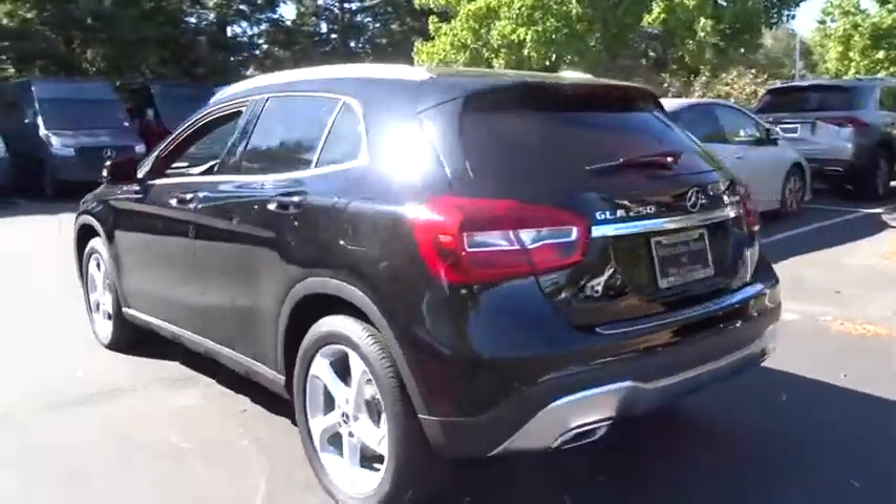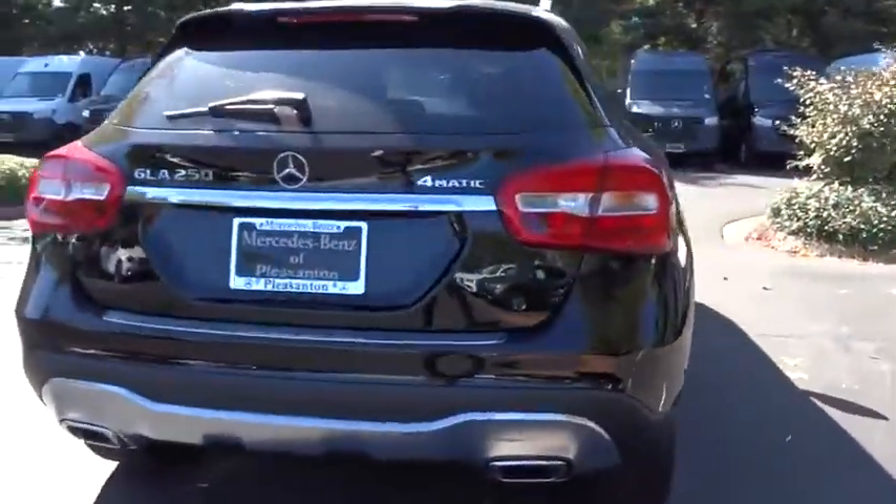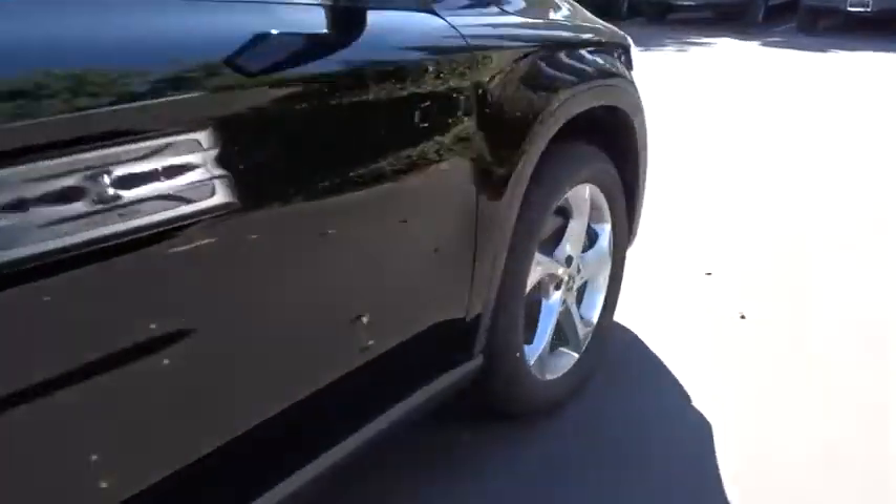The exterior styling is aggressive and resembles that of the other Mercedes models. Here are some of this vehicle's great options.